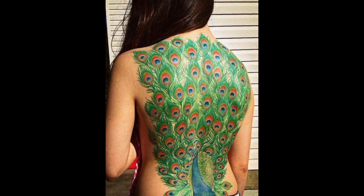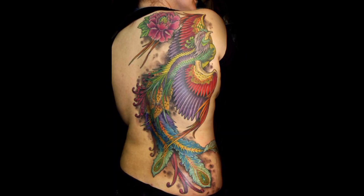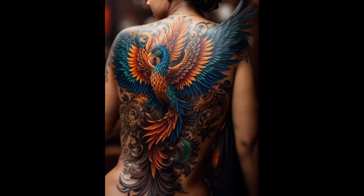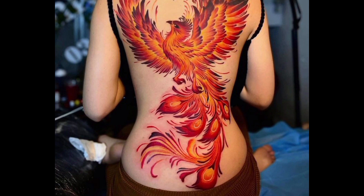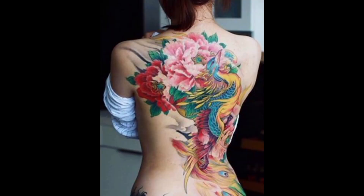The ethereal tattoo depicts delicate feathers cascading down the spine, creating an otherworldly aura of grace and freedom. With perfect symmetry, the tattoo frames the spine like a work of art, enhancing the body's natural contours with geometric precision. The mystical symbols inked along the spine seem to whisper ancient secrets, invoking a sense of wonder and intrigue.